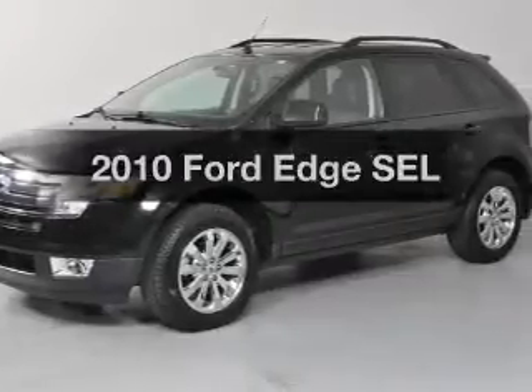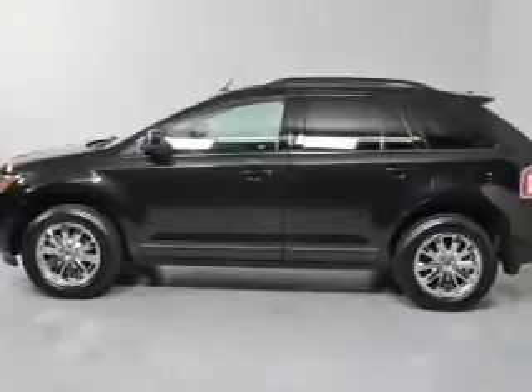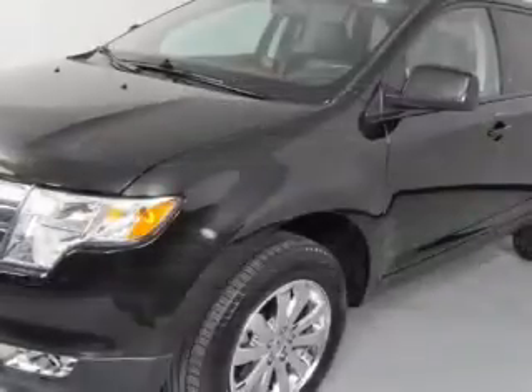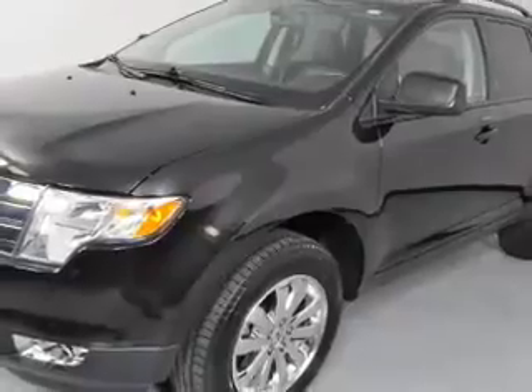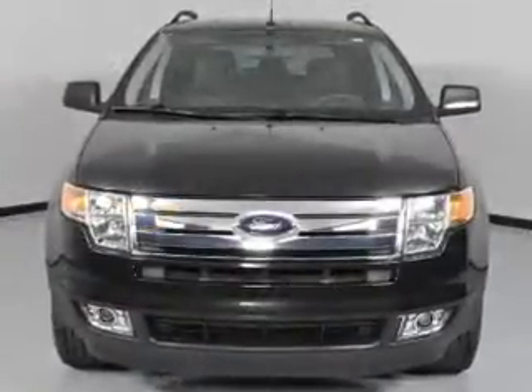Imagine yourself in this 2010 Ford Edge — everything you need under one roof with this great vehicle. With a solid six-cylinder engine connected to a smooth-shifting six-speed automatic transmission, anti-lock brakes help you bring your vehicle to a safe stop.